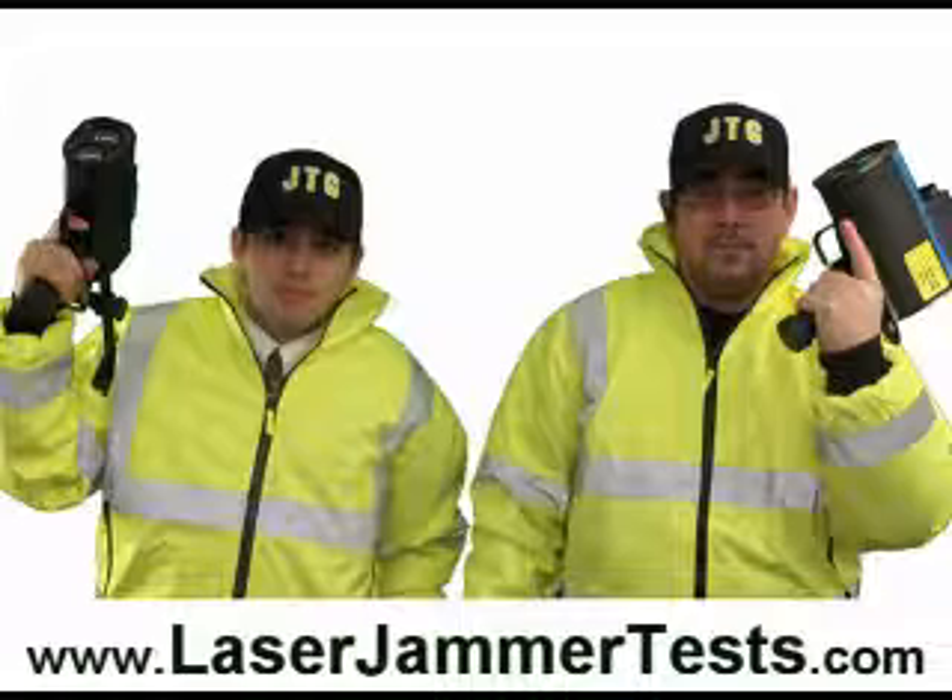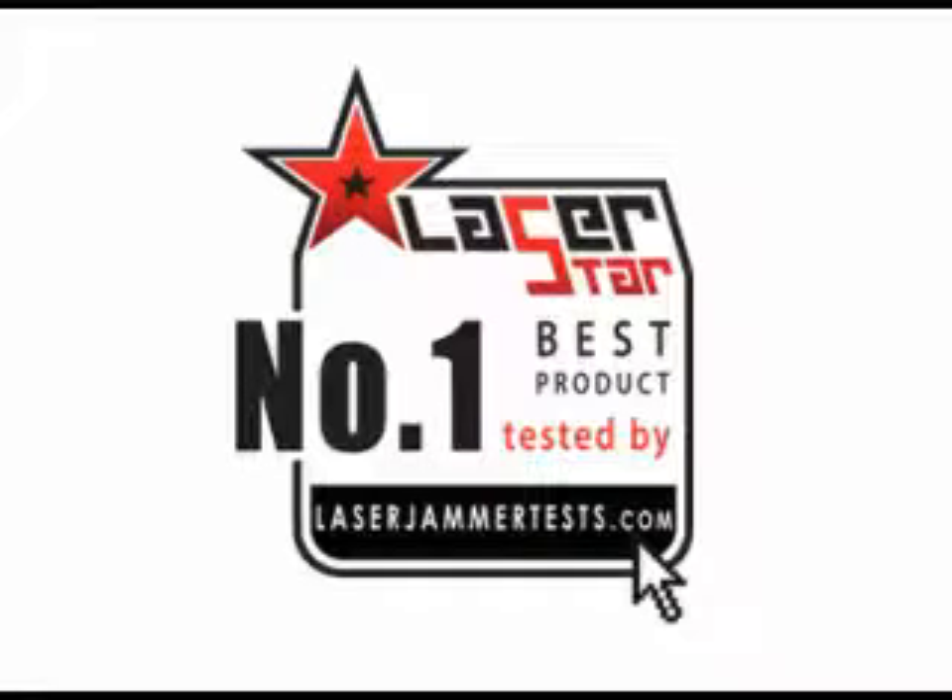You just watched one test run of the Laser Star in action. We could have put all of the jammer test videos together, but YouTube has a 10-minute time limit. So if you want to go and watch all of the test videos, just go to laserjammertest.com. One thing I can tell you right off the bat is that the Laser Star is the number one best product that we have ever tested.